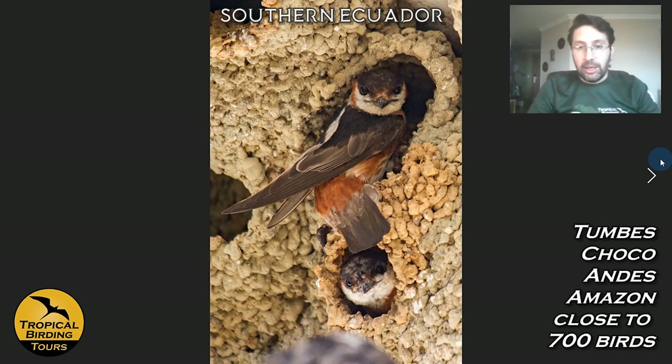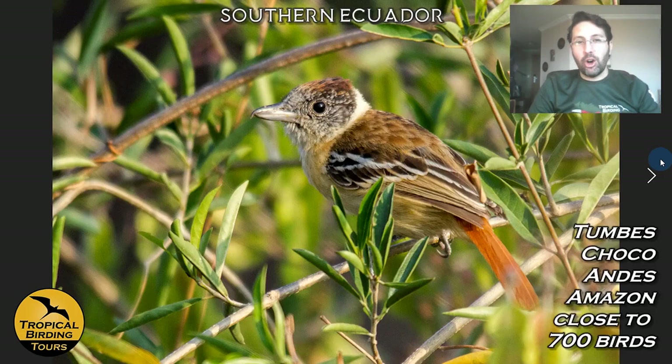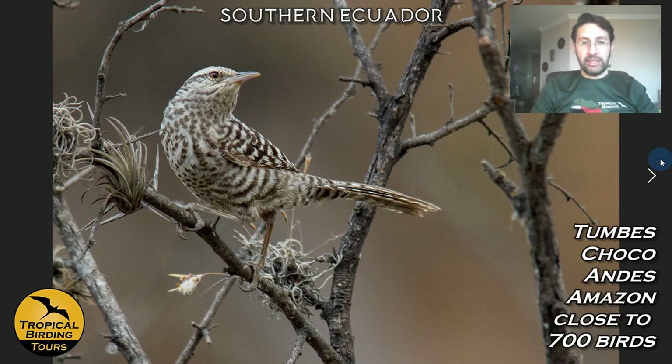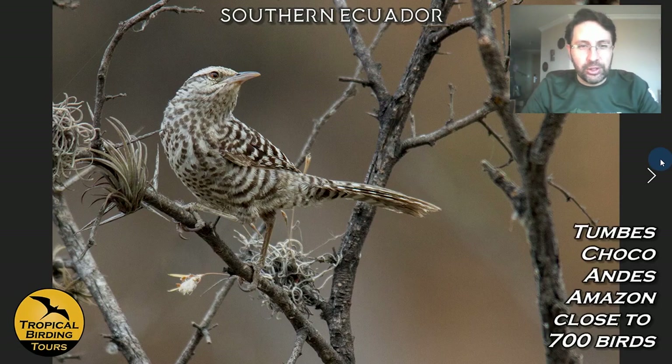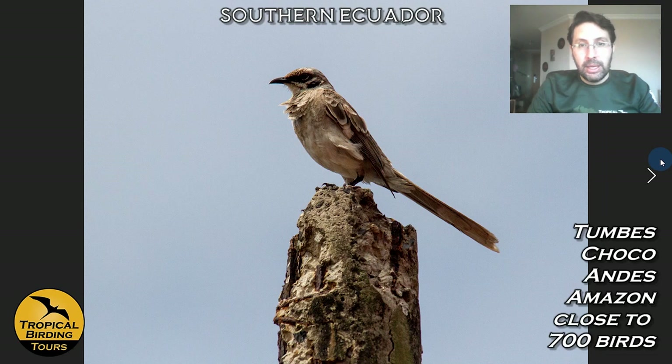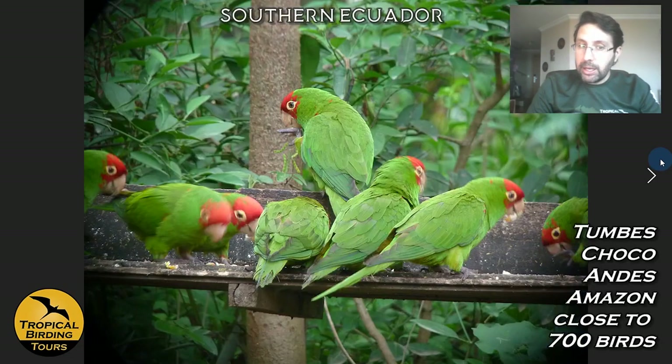We try to find Chestnut-colored Swallows by going to specific places where they nest; you can see them peeking from their nest holes. Collared Antshrikes are among the Tumbes endemics we can find around the area, as are Ecuadorian Piculets, Fasciated Wrens — which have a very intriguing sound — and the Guayaquil Woodpecker, one of the big Campephilus woodpeckers — also endemic to the Tumbes.